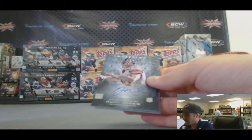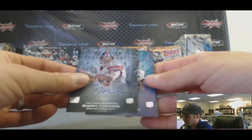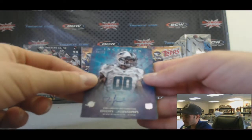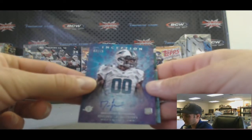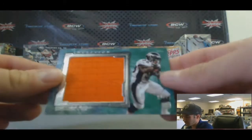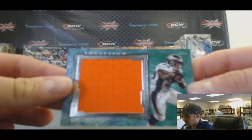Next up, another Ryan Nassib autograph — second one out of this case. And we've got a Deion Jordan autograph, $68 of $75. And our last card is a Monty Ball Jumbo Jersey, $67 of $75. That's a green parallel.